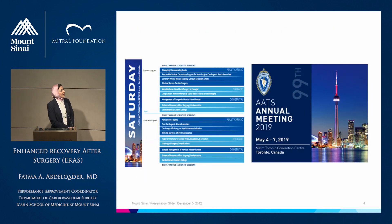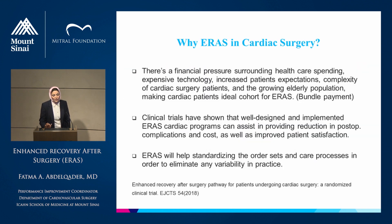If you look at the program for the ATS next in May, you will find sessions talking about ERAS perioperative in cardiac surgery. Why ERAS in cardiac surgery? There is a financial burden around the expenditure in cardiac surgery, as well as increasing patient expectations, complexity in our cases, and a growing elderly population, making cardiac patients an ideal cohort for application of ERAS.